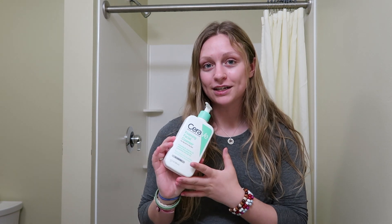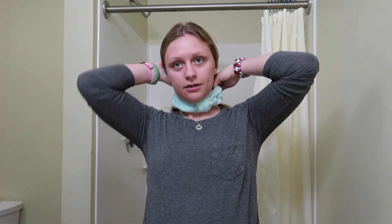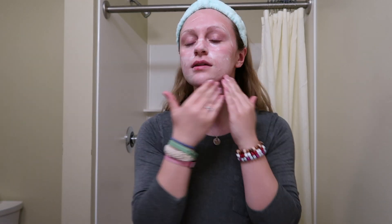Now I take my foaming facial cleanser from CeraV. Before I do that, I put on my little skincare headband — I think it's adorable and it just keeps my hair out of my face. I rub my face first, take a pump of this, make it soapy in my hands, distribute it all around my face, and then wash it off.